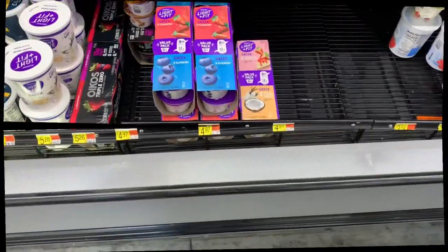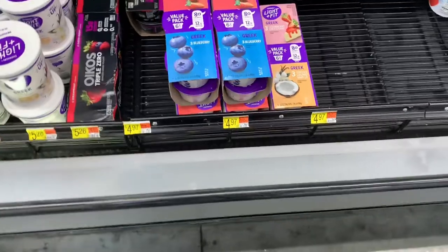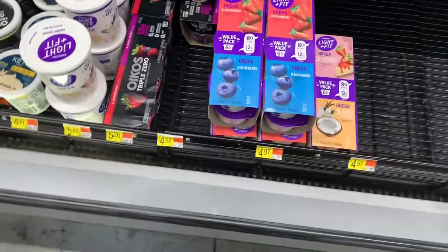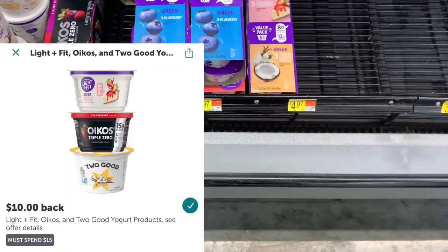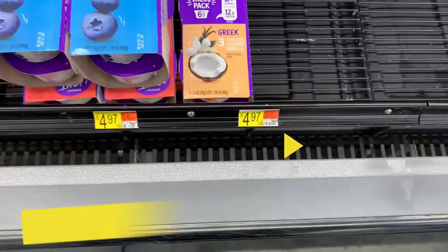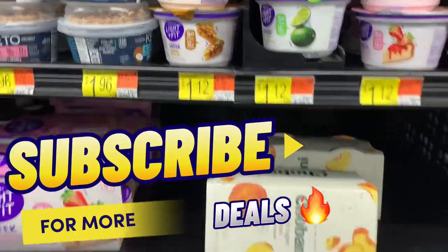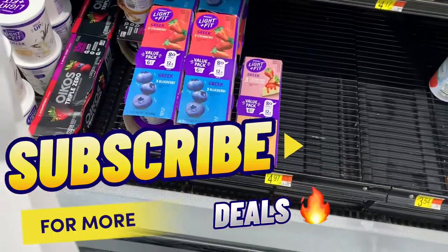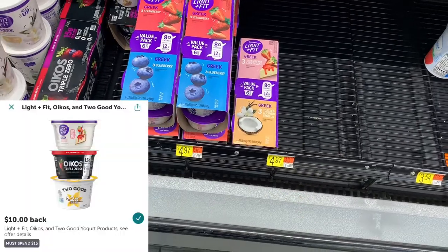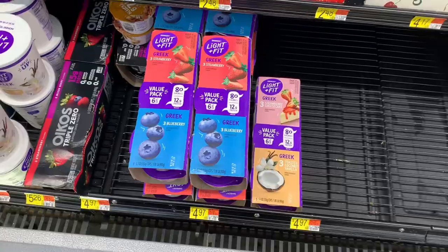I am so excited about this yogurt deal. When you purchase fifteen dollars worth of Dannon Light & Fit products and submit your receipt to iBotta, you'll receive ten dollars back. I'm going to pick up three of the $4.97 six-packs and one single serve for $1.12. The total will be $16.03. Submit to iBotta to receive ten dollars back, making the final cost just $6.03. Pick it up!